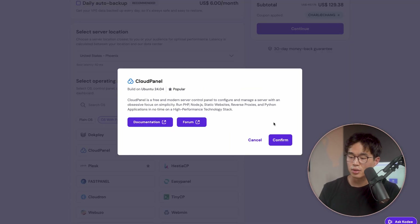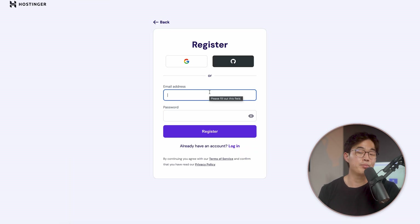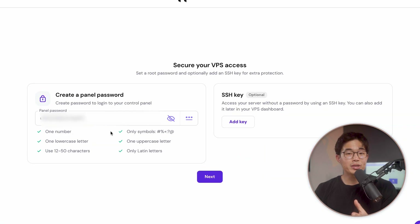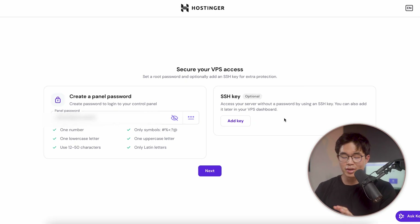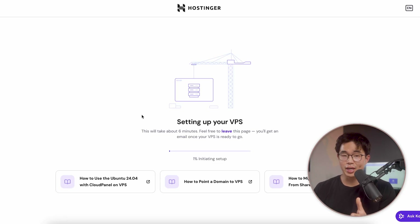This is a free control panel. We'll click on confirm, then we're going to go to continue. Here you're going to register your account and then put in your payment information. Once you're in your dashboard, you're going to set up your VPS. We're going to create a panel password — this is what you're going to use to log into your control panel. You also have the option to add an SSH key, but I'm just going to leave that as is for now. We'll click on next. I do recommend having the malware scanner — it is free. Now it's going to set up your VPS and this is going to take about five minutes.